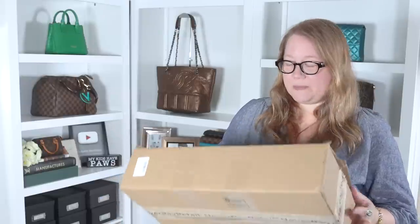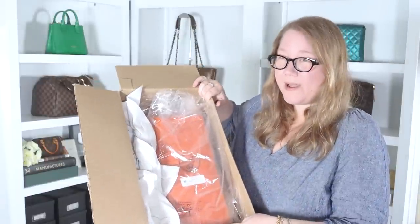Alright let's open this up. I've already cut the tape on it. To be perfectly honest, I've already peeked at these items because they arrived last week and I was out of town for the weekend so I didn't have any time to film. I also had to do a legit check on them because this whole thing was just like too good to be true.